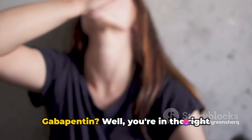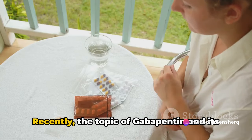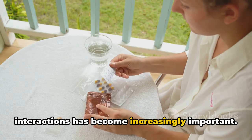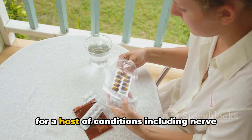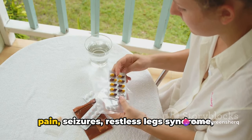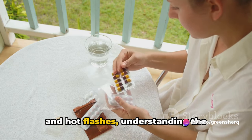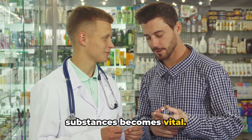Do you know what to avoid when taking gabapentin? You're in the right place to find out. Recently, the topic of gabapentin and its interactions has become increasingly important. As a popular medication often prescribed for a host of conditions including nerve pain, seizures, restless leg syndrome, and hot flashes, understanding the intricacies of how it interacts with other substances becomes vital.